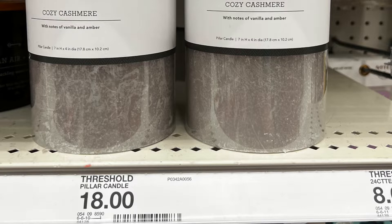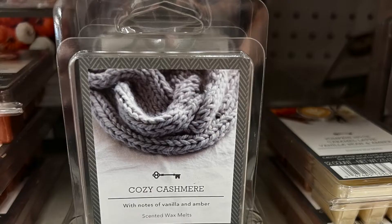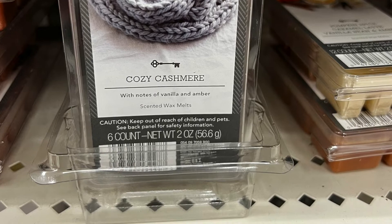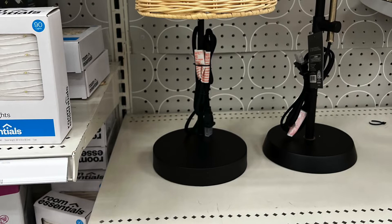This is my favorite scent from Target — Cozy Cashmere. They have it in the candles and also in the wax warmers; this smells amazing. I did buy this — I bought two packs of the wax warmers. They were $2 per pack with a six count, basically two ounces. All of their wax warmers are $2 so you could try several.